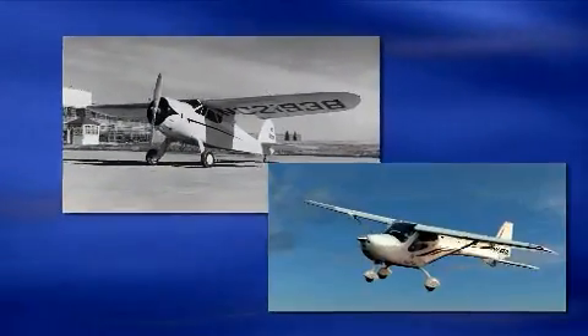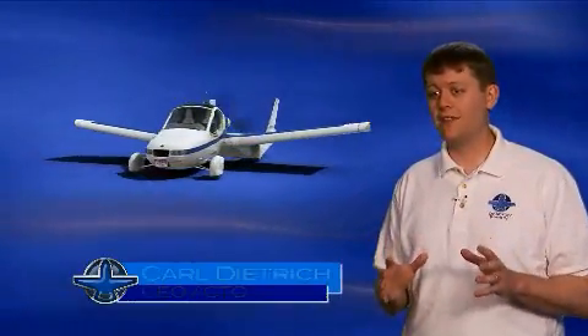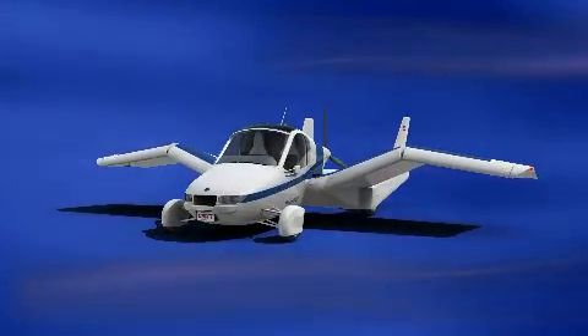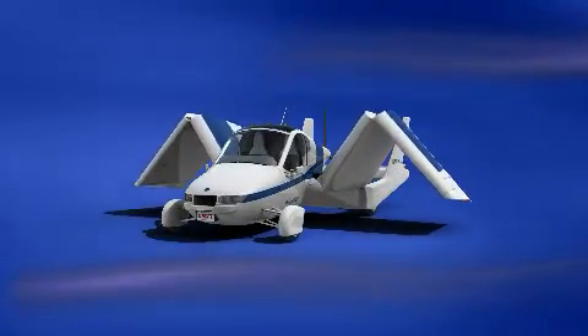Aircraft have looked essentially the same for the past 50 years. The Transition really is the next step in the evolution of aircraft. The Transition can convert between flying and driving almost instantly — you just get in the cockpit, push a couple buttons, and the wings fold up.